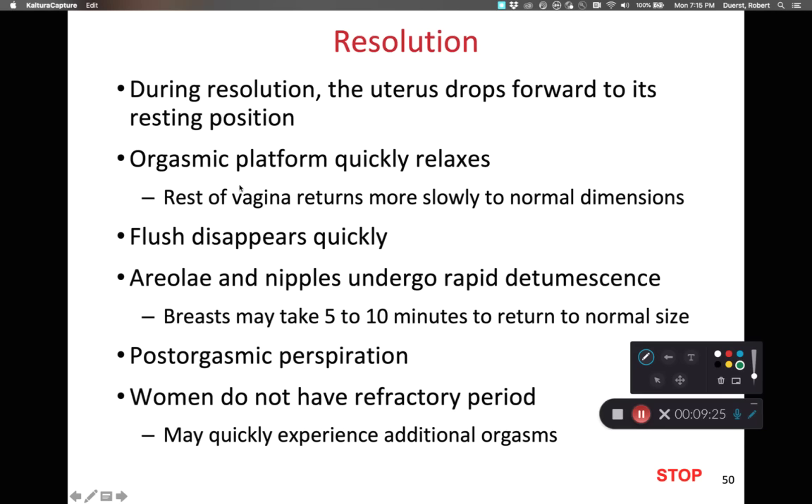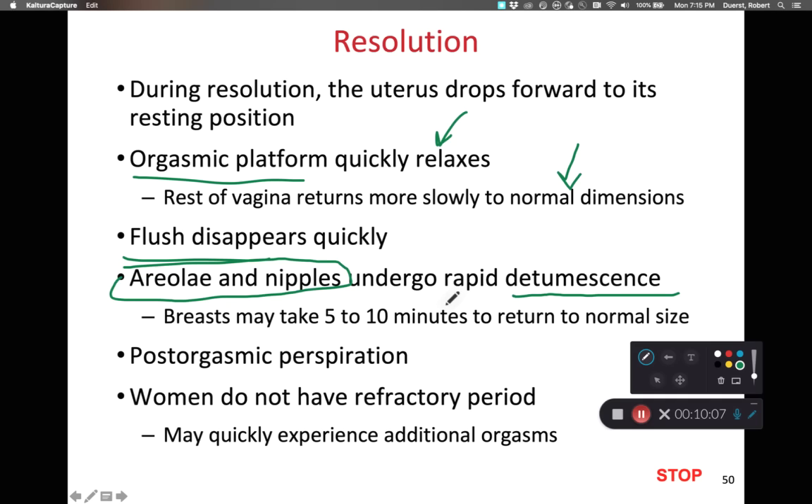After orgasm the female enters the resolution phase. The uterus drops forward back to its resting position. The orgasmic platform quickly relaxes so that the rugae of the vagina become smaller and the vagina slowly returns to its normal dimensions. The flush or dilation of superficial capillaries disappears very quickly. The areola and nipples return to baseline — this return to baseline is referred to as detumescence — as smooth muscle relaxes and blood flow returns to baseline. The breasts as a whole take about five to ten minutes to return to their pre-excitatory size.